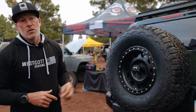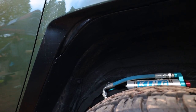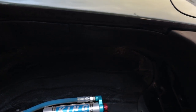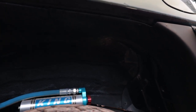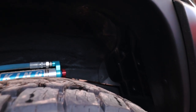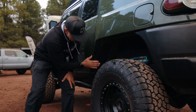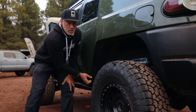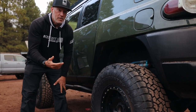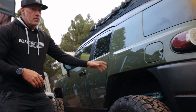We needed more wheel well space, so we eliminated the factory fender trim around both wheel wells and handmade all the inner fender liners in aluminum. We hand-bent and shaped all this aluminum — even this piece here we molded — then powder coated it all. We wanted it to look as close to factory as possible.